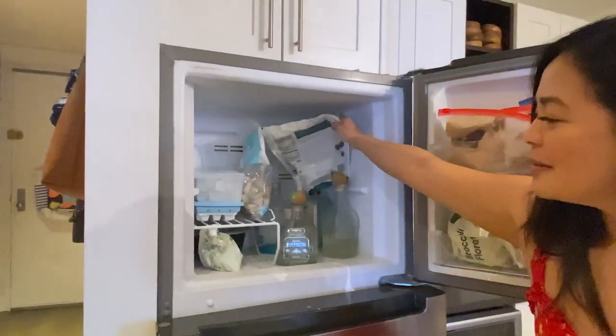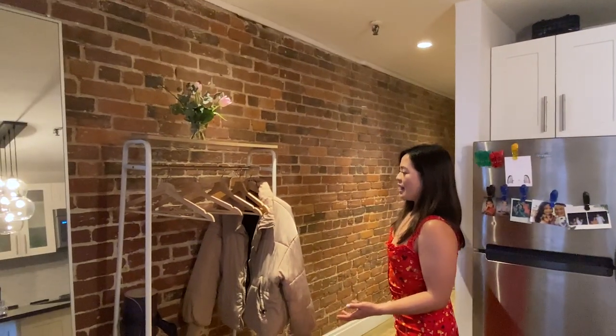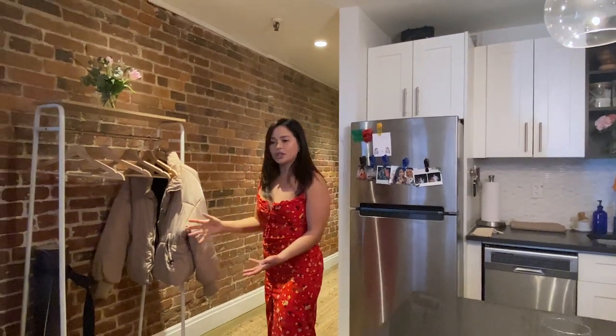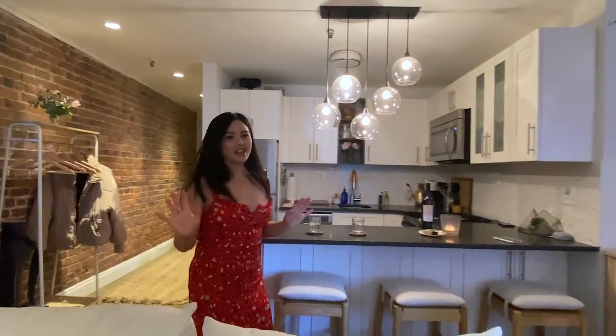We've got bottles on bottles of alcohol, obviously. I forgot to mention in the hallway we have coat racks, but we also have this clothing rack, which has been actually really nice for when people come over. They love just going straight here, hanging up their stuff, and it feels very grown up to have that area.